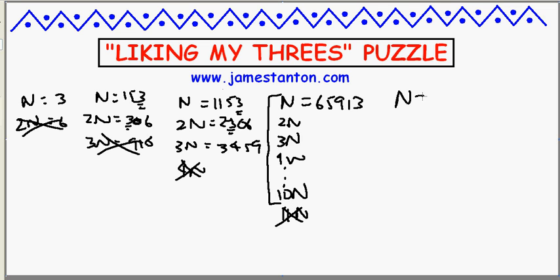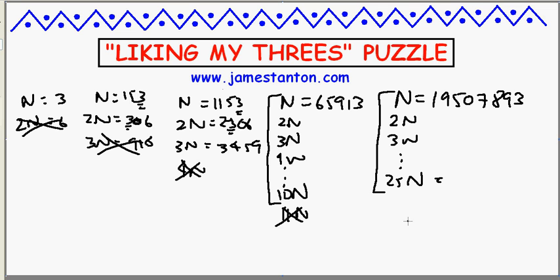In fact, I'm pretty chuffed with this number: n equals 19507893. If you check its double, its triple, all the way up to 25 times that number, each of those multiples contain the digit 3. Unfortunately, my luck runs out at 26.